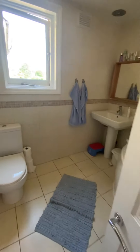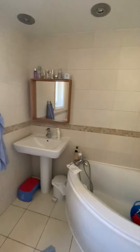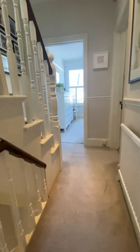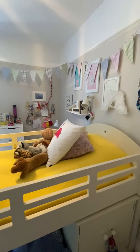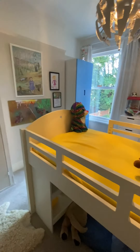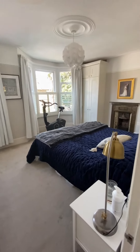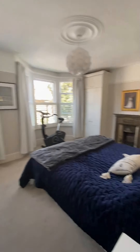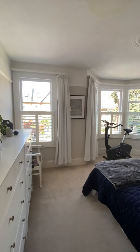On this level you've got a family bathroom which has a corner bath with a shower above and a window. And then a few steps up and you have another double bedroom with a cupboard. These are the kids' rooms at the moment but this is a small double. They currently use this as the master bedroom because it has the bay window, plantation shutters again, lovely space, cupboards either side of the fireplace which is just for decoration.